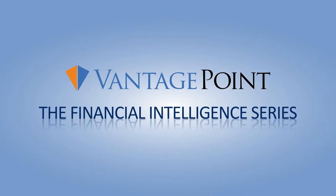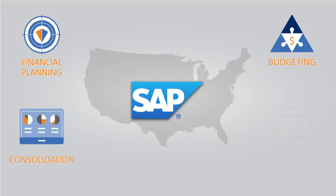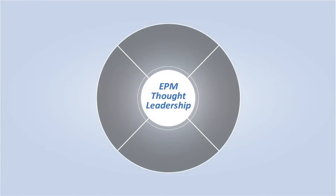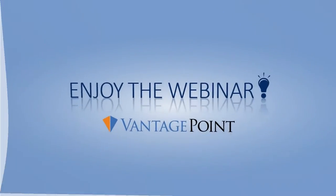Hello, and welcome to Vantage Point's Financial Intelligence Series. Thank you for joining us as we unwrap this highly anticipated topic. We are a service and sales partner for SAP North America in financial planning, budgeting, consolidation, reporting, and analytics. Our thought leadership goal is to be the number one source in the industry for content and collaboration for all things enterprise performance management. We hope to bring clarity to an ever-evolving technology landscape by staying focused on the financial process that drives success for your organization. Enjoy the webinar.